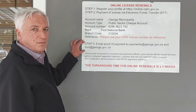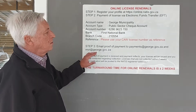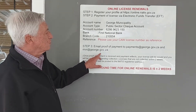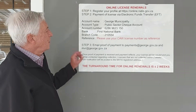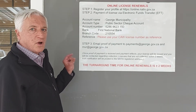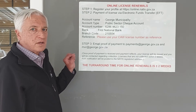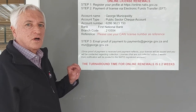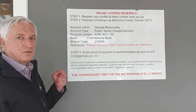Then you need to send an email to George Municipality, to Payments, and to MR at george.gov.za. And from your subject line, please put in your registration number, to make tracking a lot easier. Within the email, also include a contact number, so that you can be contacted.